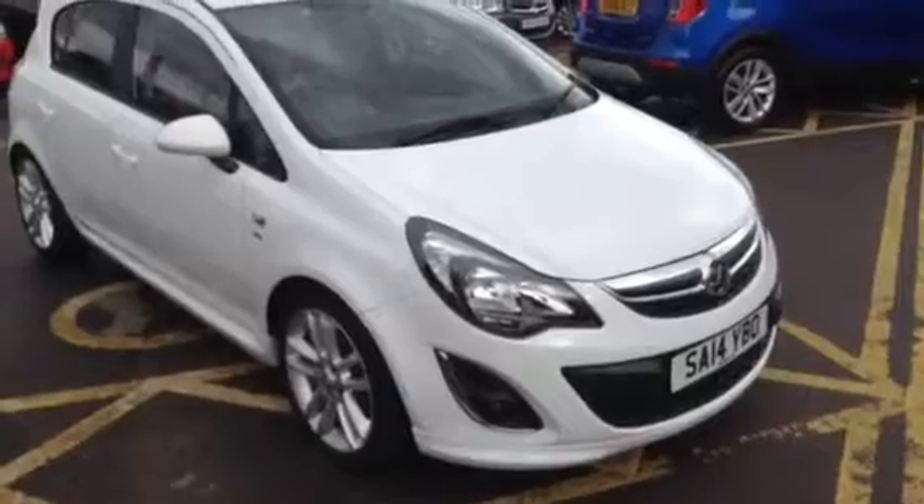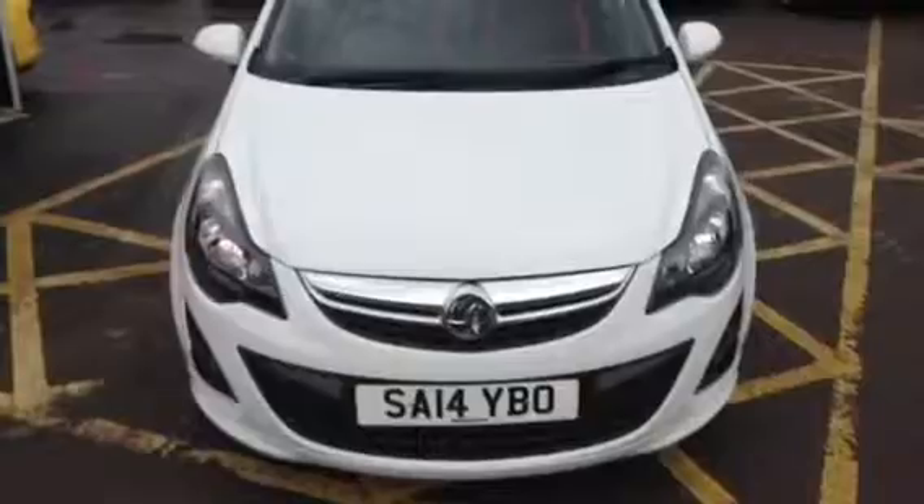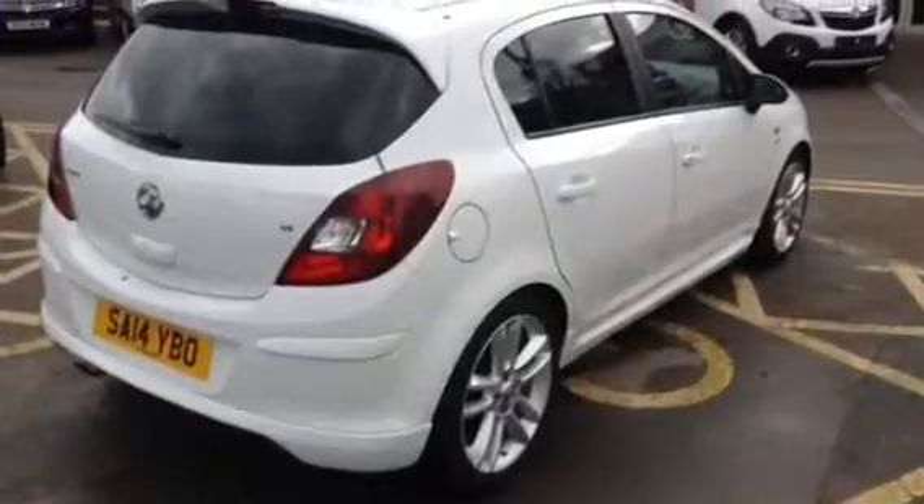Here at Bayless Vauxhall we carry out a 114-point network cube multi-point check, which comes with a 12-month warranty. You'll also have 12-month brake, battery and clutch cover, and roadside assistance as standard.